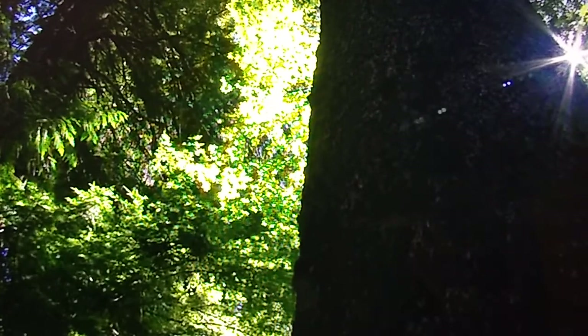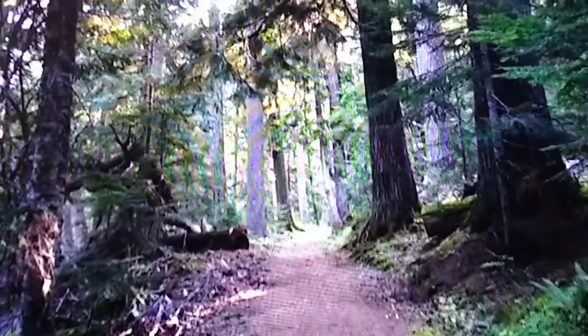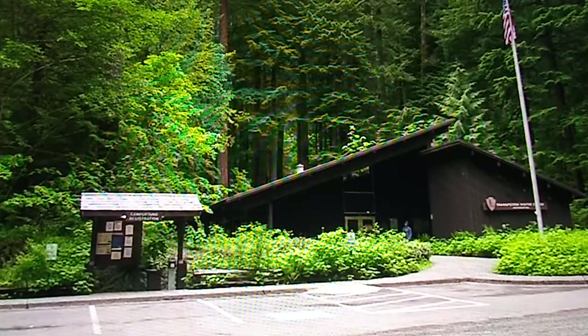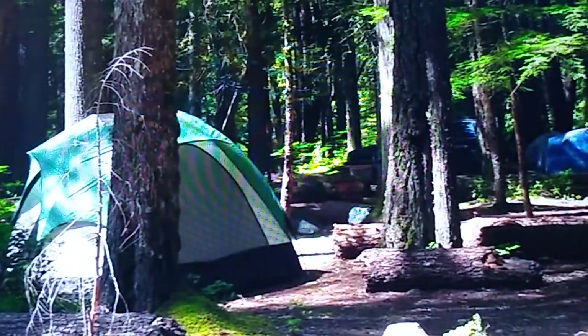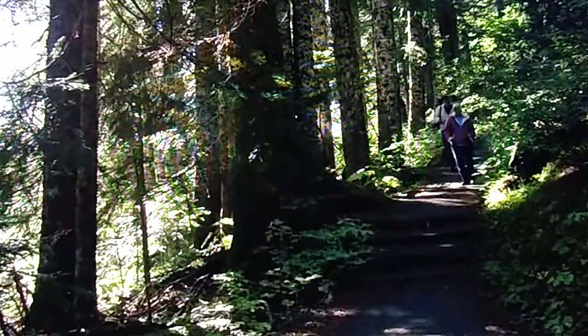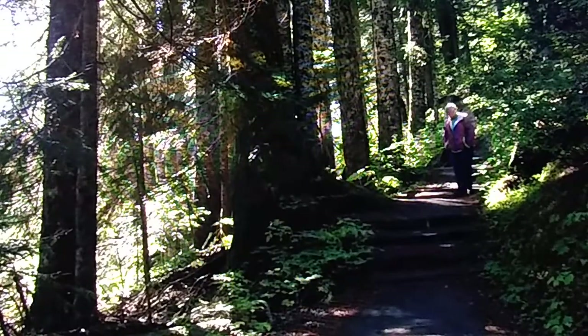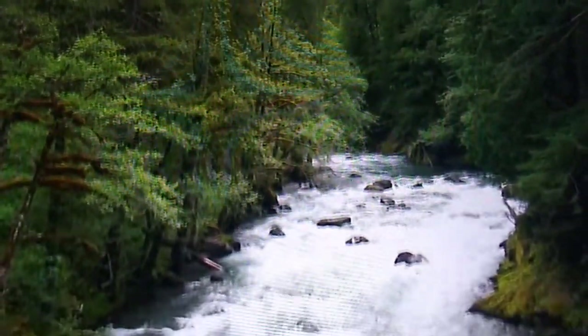Those looking to enjoy a longer hike through the area's old-growth forest can take the Eastside Trail, which branches off from the Grove of the Patriarchs Trail. At Ohanapecosh, stop in the Visitor Center before exploring the Hot Springs Nature Trail. Camp beneath the canopy of the forest in the Ohanapecosh Campground, or follow the trail from the campground to view the impressive Silver Falls.